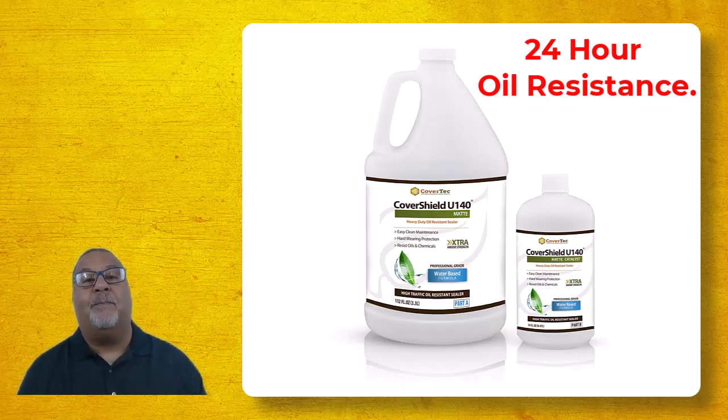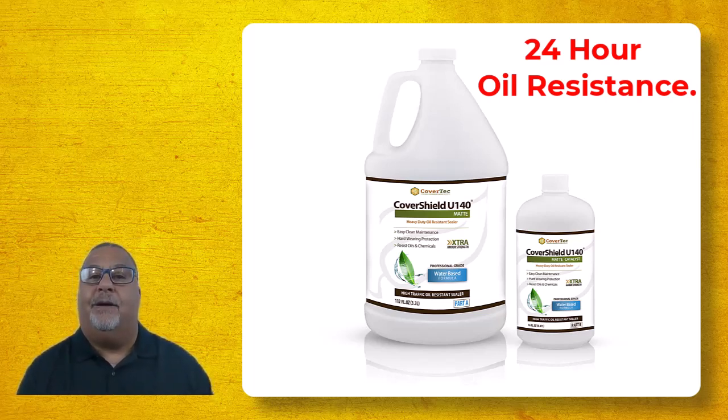We think a sealer should have at least eight hours, ideally 12 or 24 hours of resistance, so you have a fighting chance to clean up that oil. The CoverShield U140 is tested to a minimum of 24 hours of oil resistance — motor oil, gasoline, engine oil — all these types of fluids we test against and we get very good resistance for 24 hours.